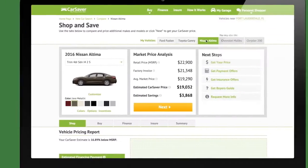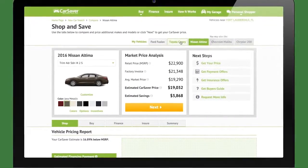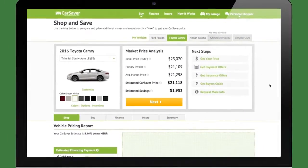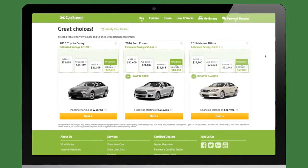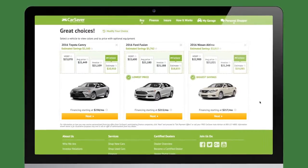Pick it. Pick the car you want, and we'll show you what others paid for that car and how you can pay less. We'll also show you similar cars that may cost less and offer more, so you can maximize your savings.